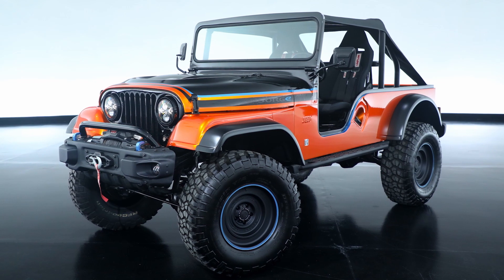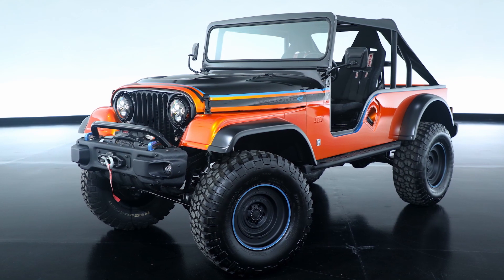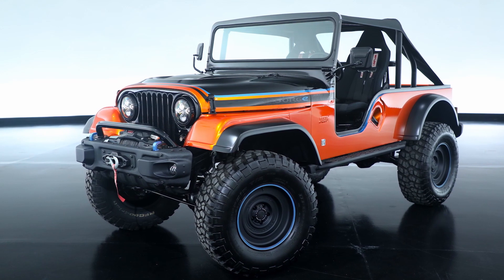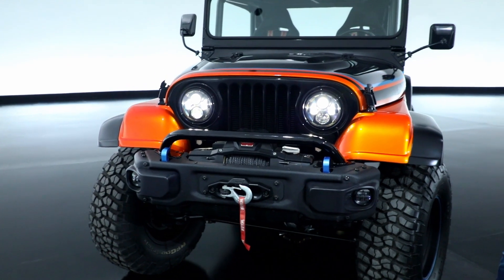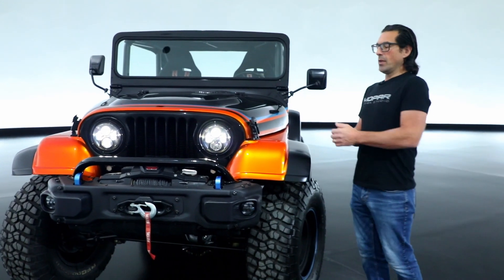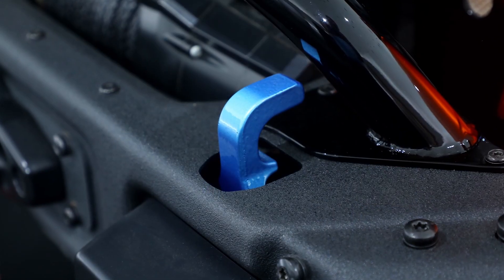This CJ Surge concept is finished out in a beautiful Copper Canyon Gold Mist. On the front end of the vehicle, we've got a gloss black grille and these really powerful LED headlights. We've got a JK Rubicon bumper with a gloss black push bar and surf blue accented tow hooks.